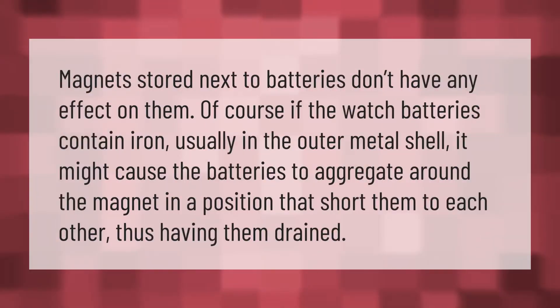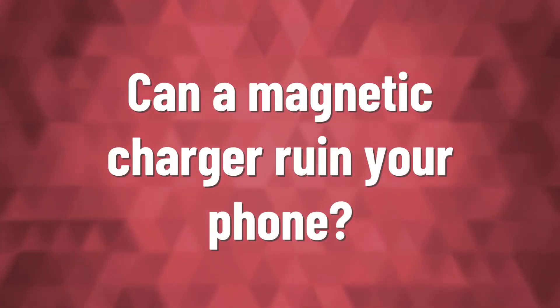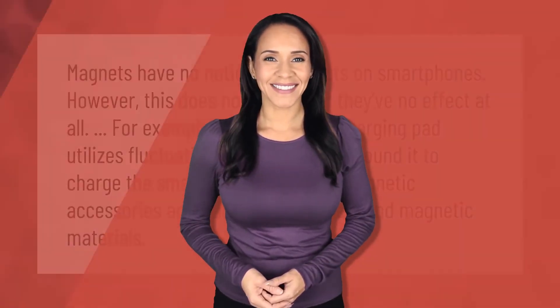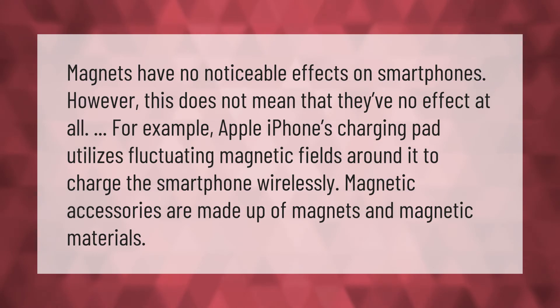Magnets stored next to batteries don't have any effect on them. Of course, if the watch batteries contain iron — usually in the outer metal shell — it might cause the batteries to aggregate around the magnet in a position that short them to each other, thus having them drained.